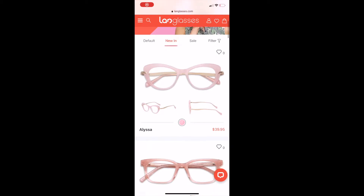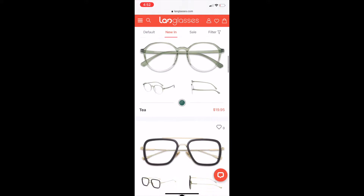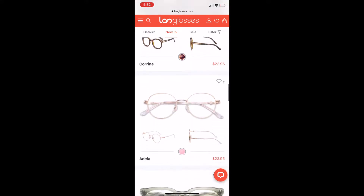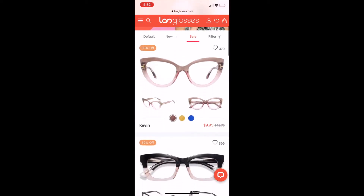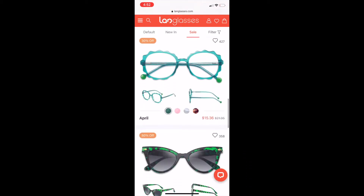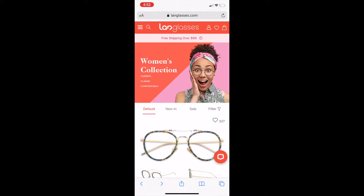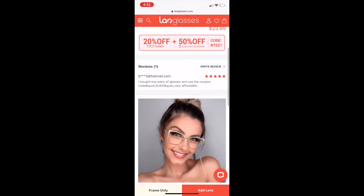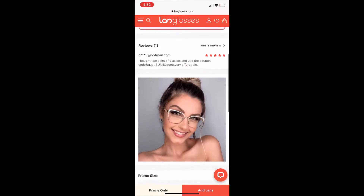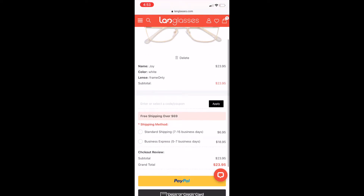Before we get into the glasses, I want to walk you through how to order prescription glasses online, because some people may not know. Right now I'm just scrolling down, showing you all of the many glasses that are new in — they have some really, really beautiful eyeglasses, very pretty. I'm sure you can find something on the site. They also have some really nice sale glasses. I'm showing you right now with the style Joy how you would order your glasses, and I'm scrolling down showing you that they have real reviews on the site.